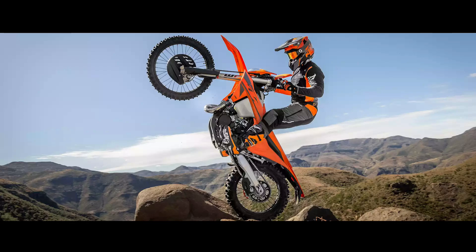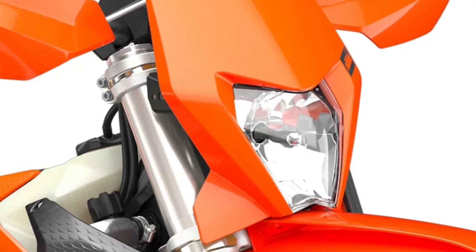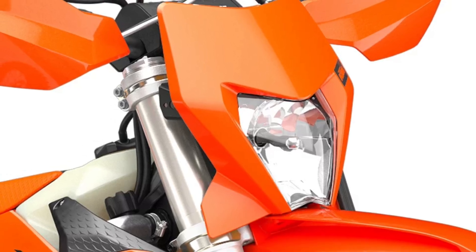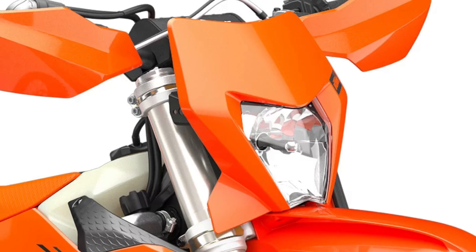LED headlight lighting the way forward — the KTM EXC range features an LED headlight unit and light mask. The LED lighting unit provides serious illumination, making riding in the dark a completely new experience.